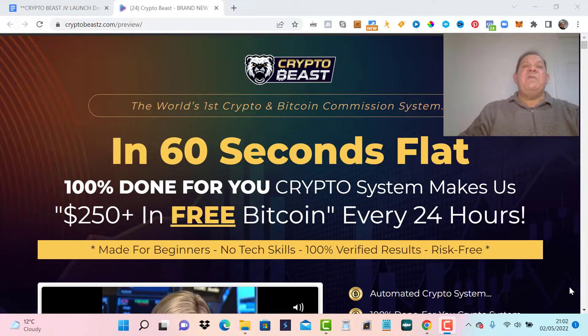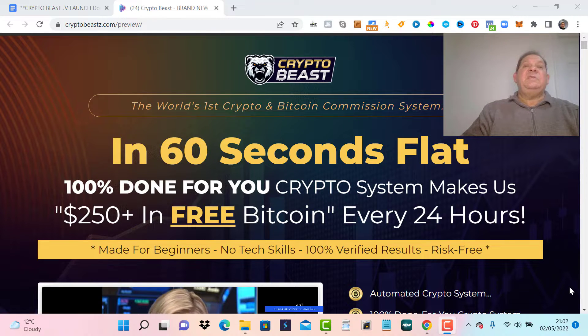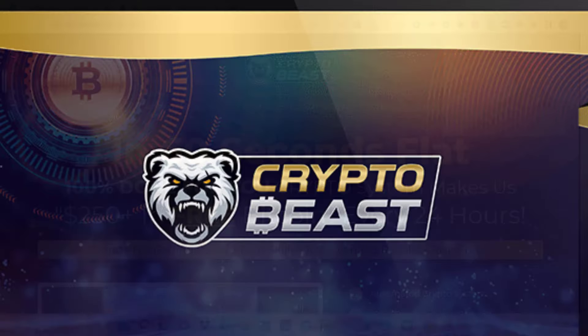But before we get to the CryptoBeast review, I want you to click on the link — the bonus builder link — it will take you to my bonus page. It will show you exactly the bonuses I've put together for CryptoBeast. By grabbing all these bonuses, you will get all the education and insight of the cryptocurrency world, and that will make your return on investment so much better. So let's go over and give a complete overview and review of CryptoBeast.